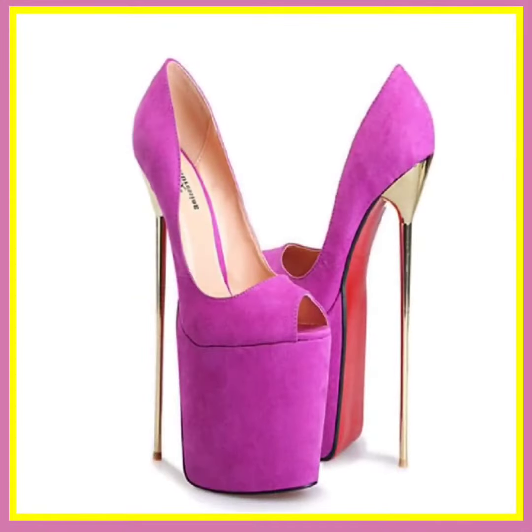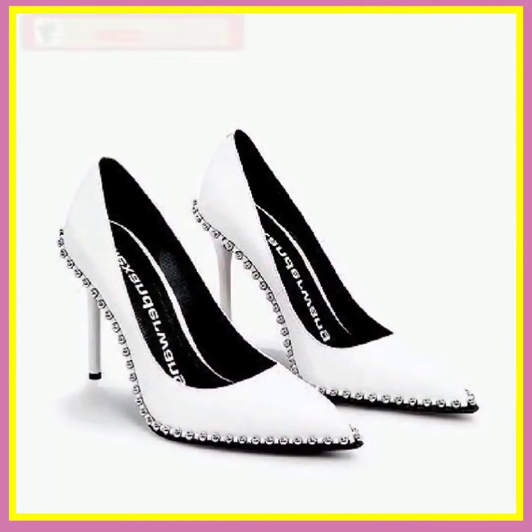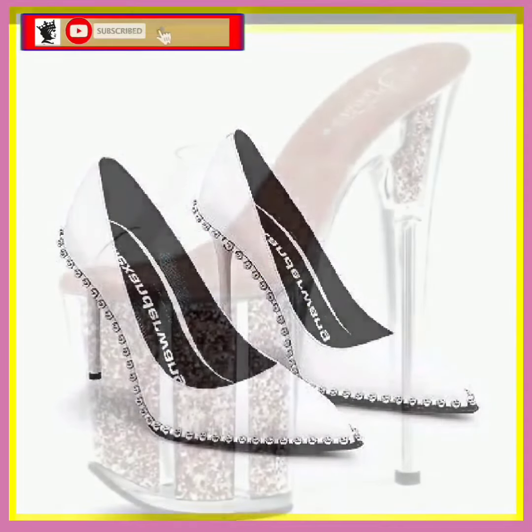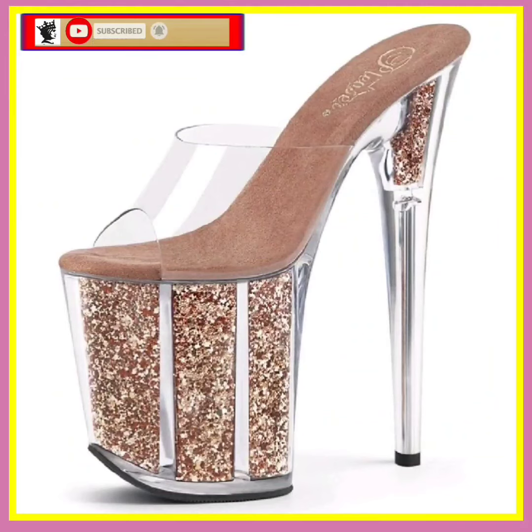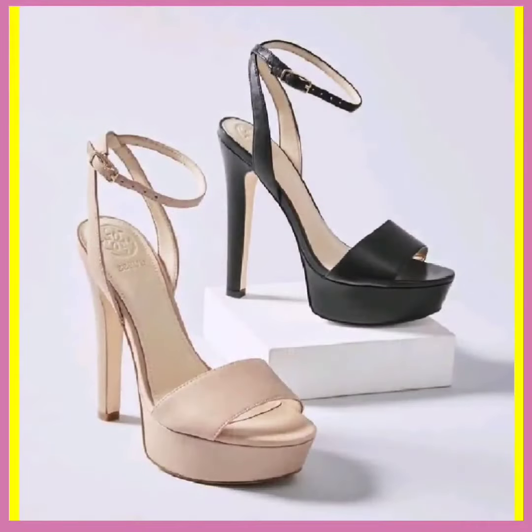Hey guys, Assalamu Alaikum, how are you? I hope you will be fine. I am here with my new video, and in this video we will see some different lengths of pencil heel in really beautiful designs and different color combinations that look really nice and really amazing in every kind of design and every color.